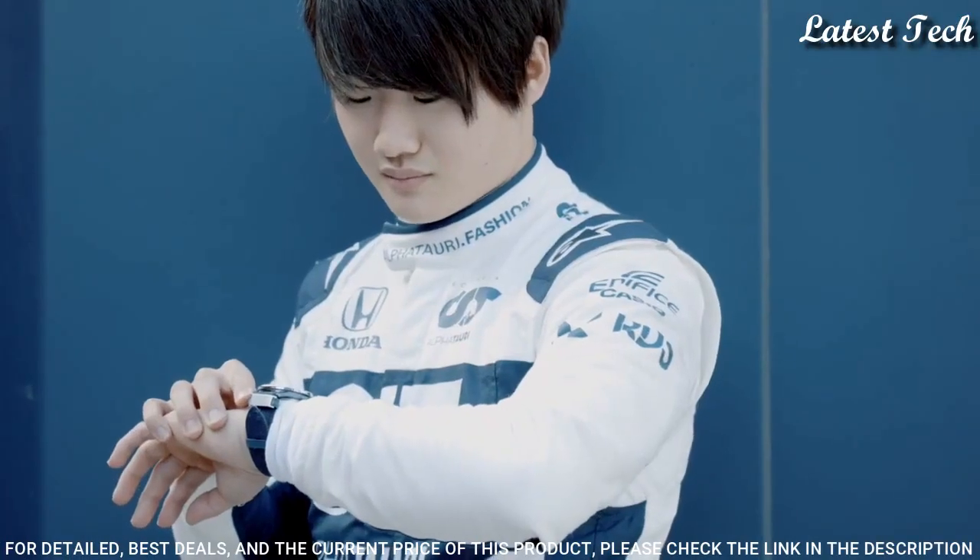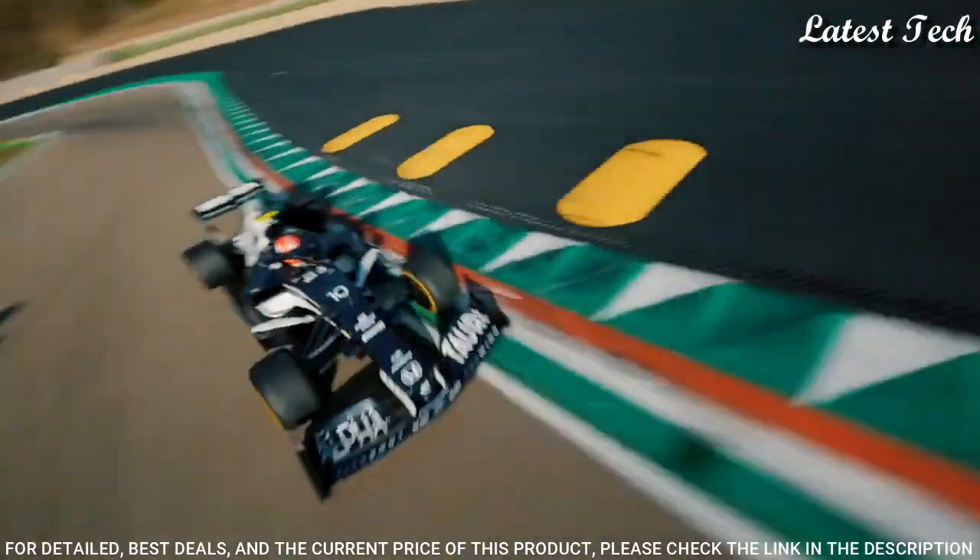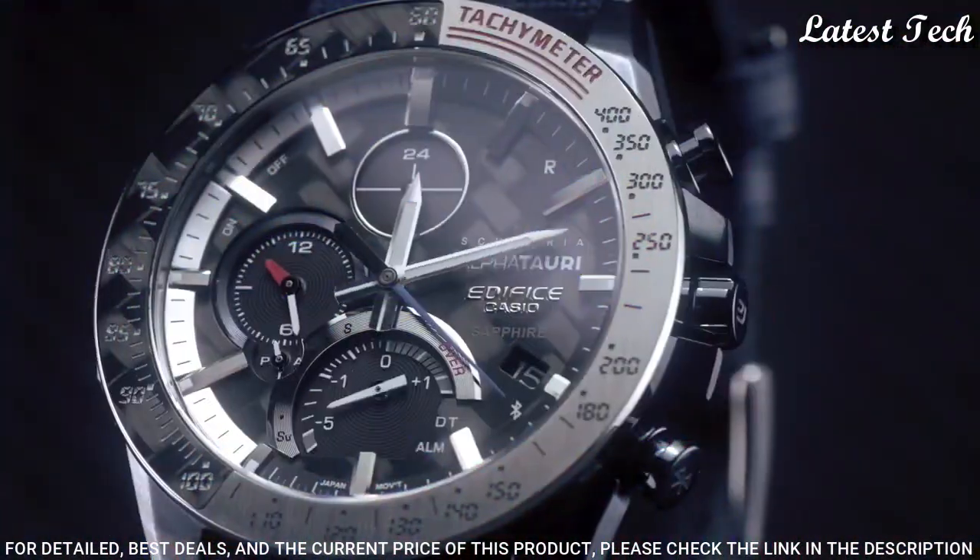The following features are equipped: Bluetooth, Dual Time, Chronograph, Alarm, Date, Day, and Perpetual Calendar.